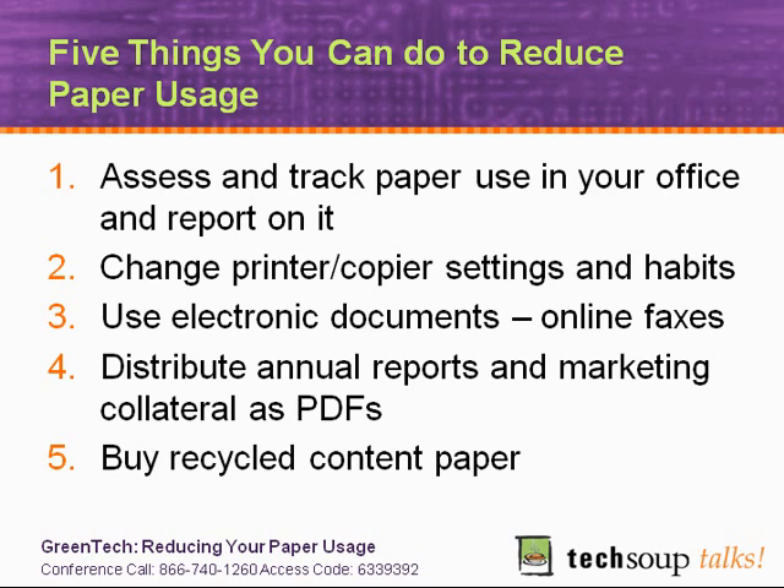In addition to this webinar, we have held an online forum, written articles and blog posts, and pointed readers to other resources on other sites that can help you make these changes. I encourage you to check out our website to find some of these other resources, and we definitely invite your participation and feedback. If you have tips that other nonprofits would benefit from, please come onto the website and share those in our discussion forums. The website URL is techsoup.org/greentech/paper for this month.